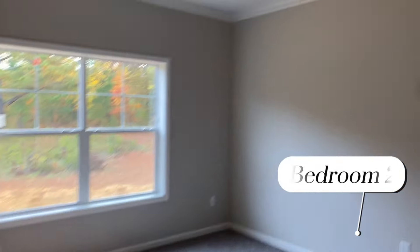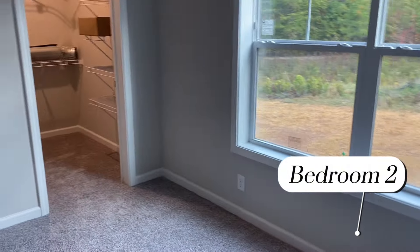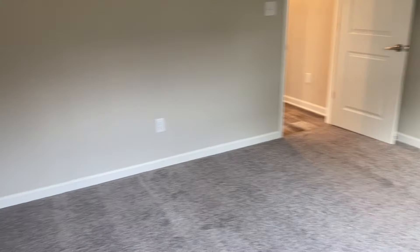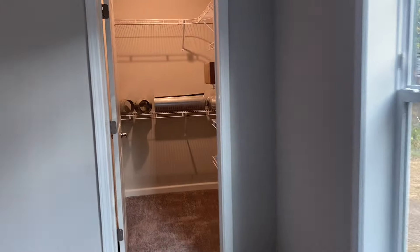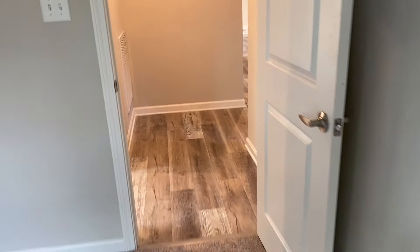Bedroom two. Everybody is always going to love and point out the fact that the Sparta offers three good-sized bedrooms. All three bedrooms have walk-in closets. That is one of the big selling points of that Sparta plan.